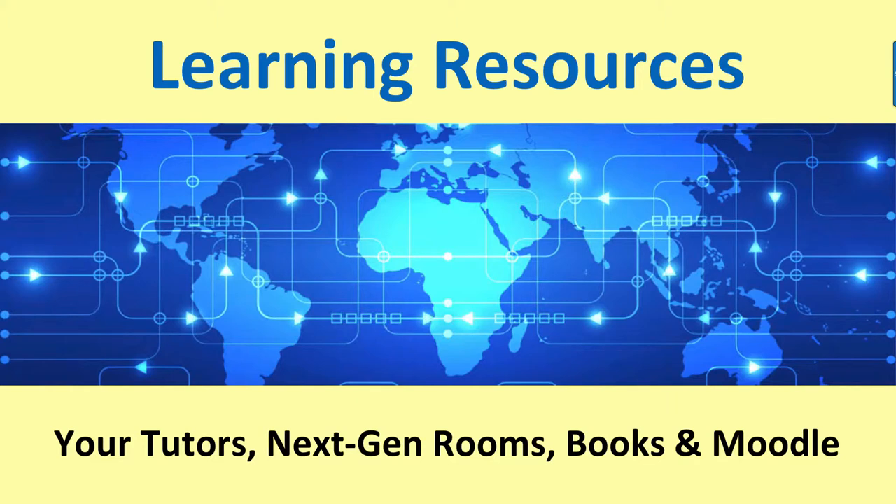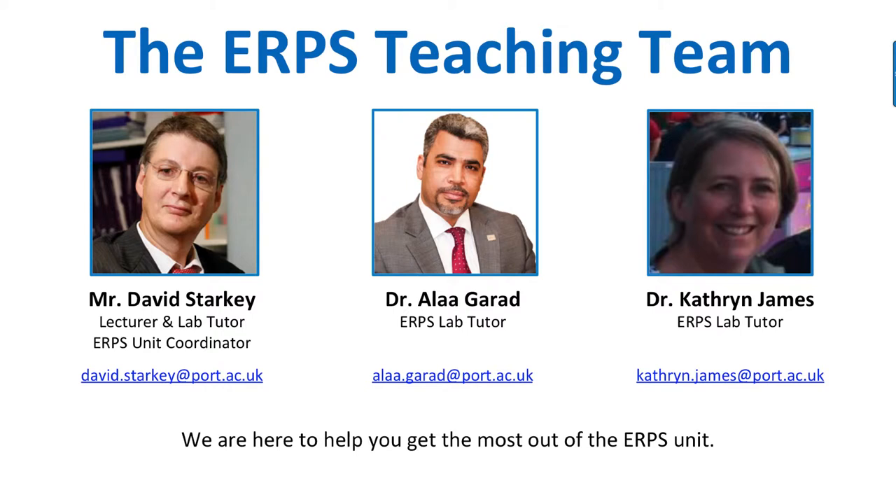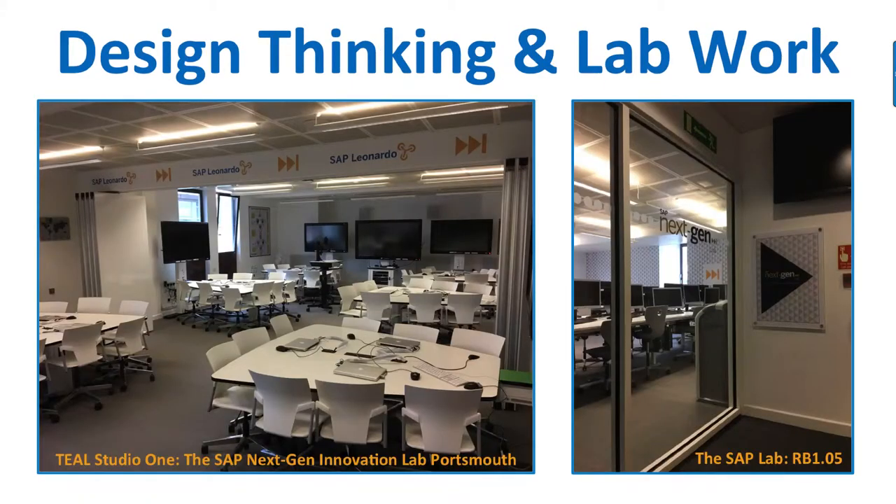Looking at the learning resources: tutors, rooms, books, and Moodle. The teaching team — myself David Starkey, Dr. Zeller Garrad, and Katherine James — are a very friendly team and will do our best to help you get the best out of the unit. We spend most of our time in the Design Thinking Studio on Richmond Floor Two for lectures and discussions, and we use the SAP labs on floor one for Excel work and SAP ERP workshops.